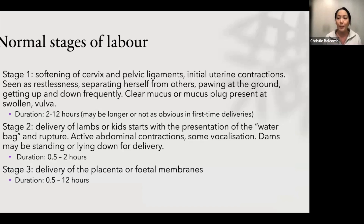There are three stages of labor, no matter what your species. It's basically preparation, delivery, and then delivering the placenta afterwards.